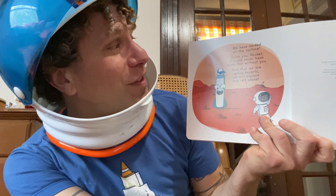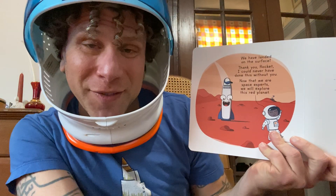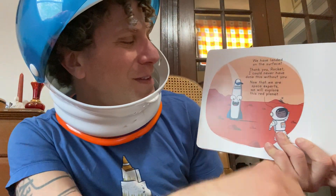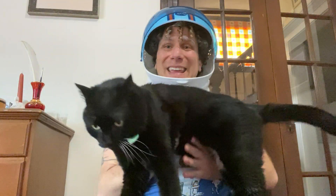They landed safely on the surface. Thank you, rocket — I could have never done this without you. And now that we're space experts, we can explore this red planet together. No person has ever been to the red planet Mars yet. What if it's you? What if you wind up being that very first person who gets to go to Mars?